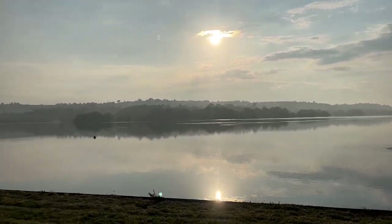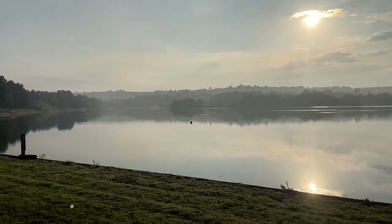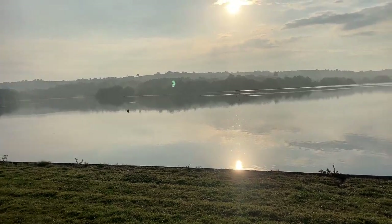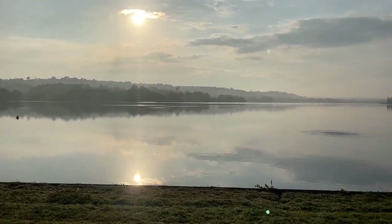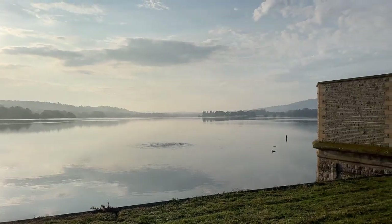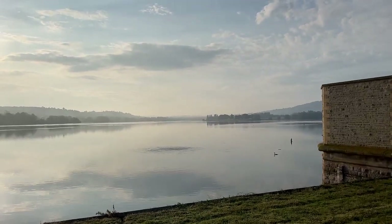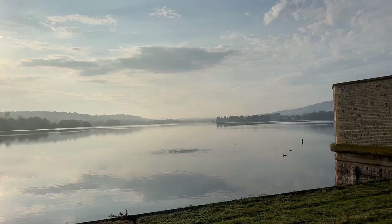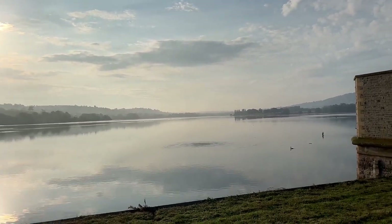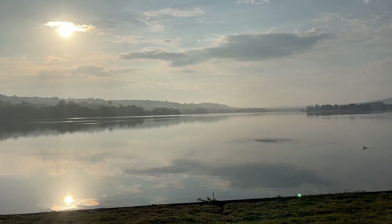I decided to come down to Blagdon Lake because it was literally five minutes away from Rickford — about a mile's drive — and look at this. Absolutely incredible. Stunning. You can't quite see it on camera but it has sort of got like a glaze and a mist to it. Absolutely stunning.